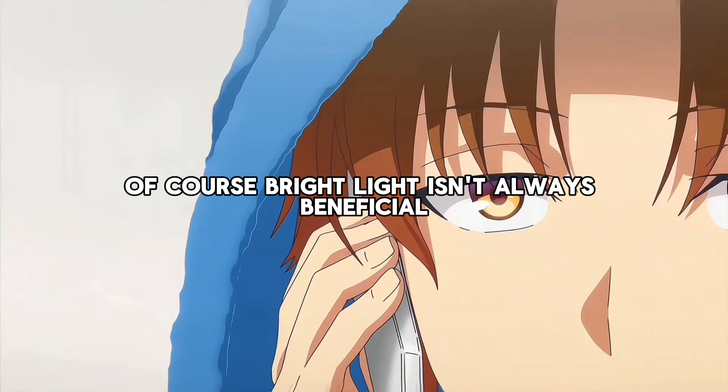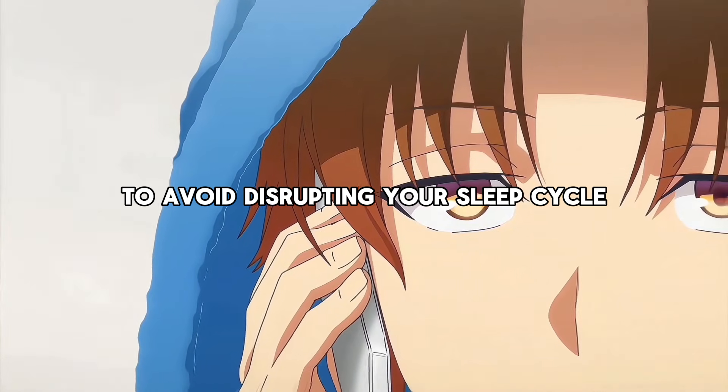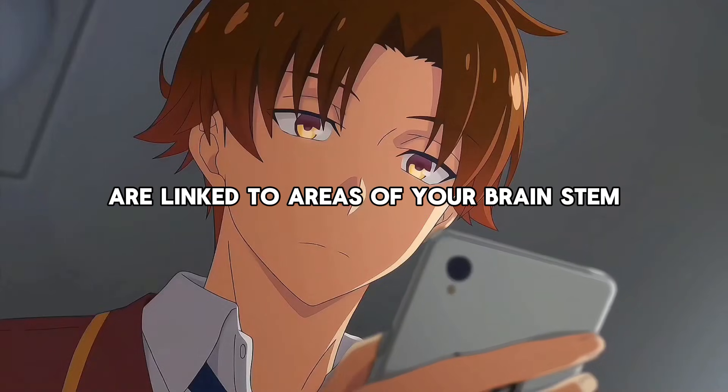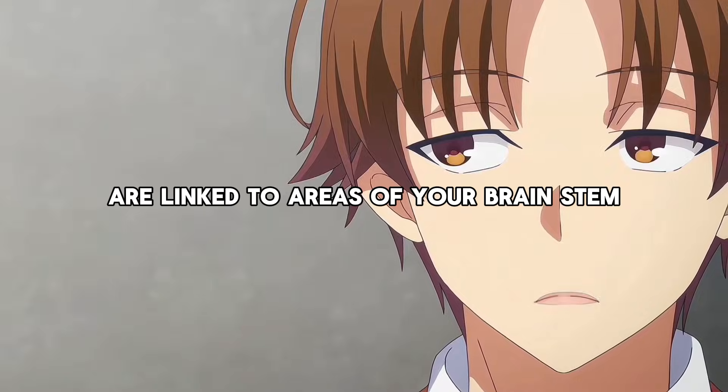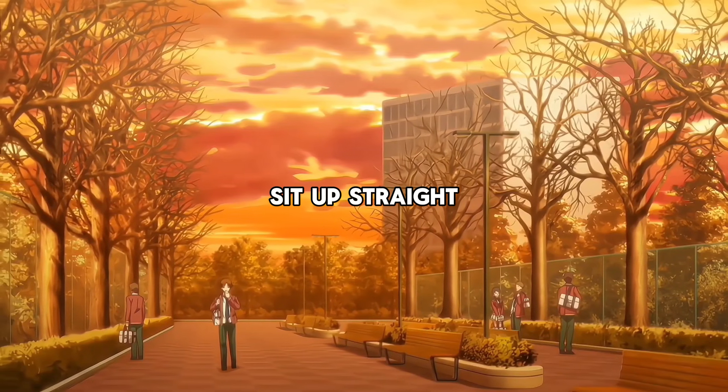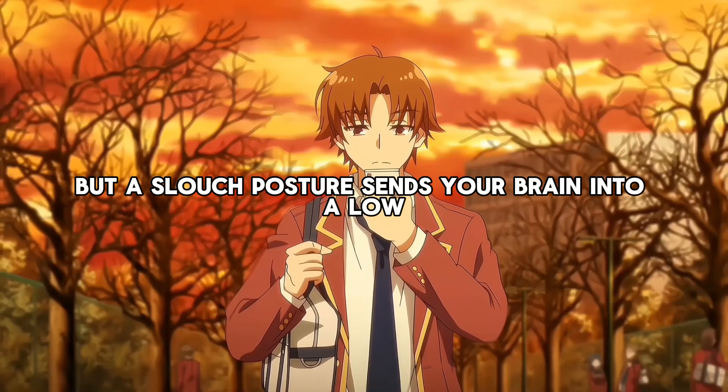Bright light isn't always beneficial — before bed, keep your room dim to avoid disrupting your sleep cycle. Now let's talk about where you're looking. Your focus improves when you're looking at something slightly above eye level, because the neurons controlling eye movement are linked to areas of your brainstem that control alertness. To leverage this, elevate your screen or book by a few inches so you're naturally gazing upward. Also, sit up straight. A slouched posture sends your brain into a low-energy state. Even as you're watching this video — if you're slouching, straighten your back, lift your screen, and notice the difference in how engaged you feel.